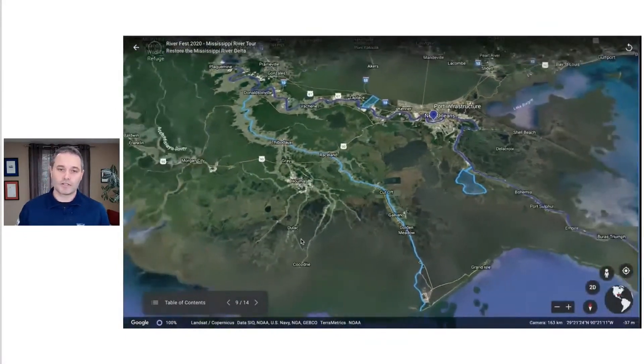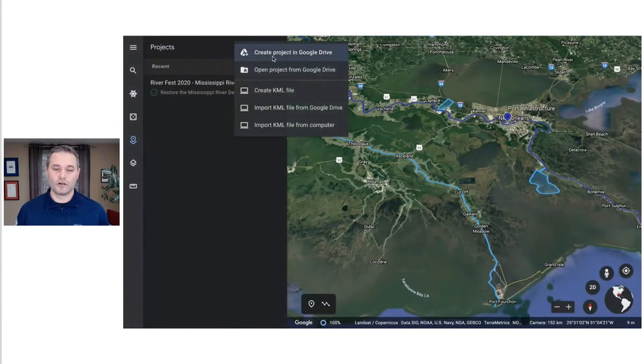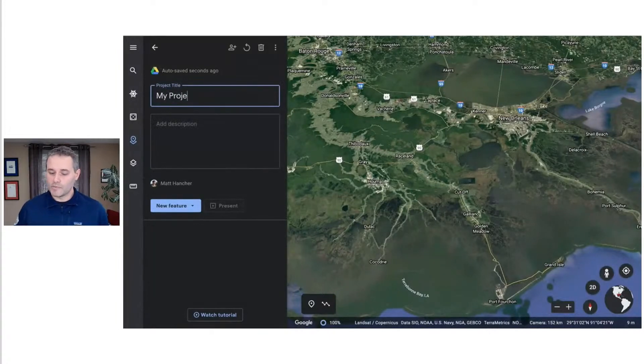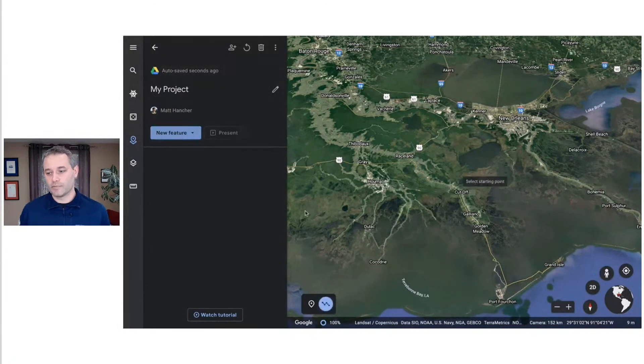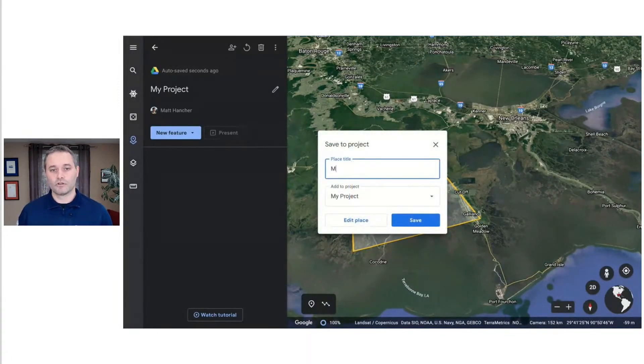These are the kinds of stories that you can tell — you can gather information collaboratively with your colleagues and coworkers, and you can publish this out to the world. You'll learn about that today and also about some of the more advanced features that, for example, if you know a little bit of HTML, you can use to create really rich, interactive, customized experiences inside your Google Earth projects.